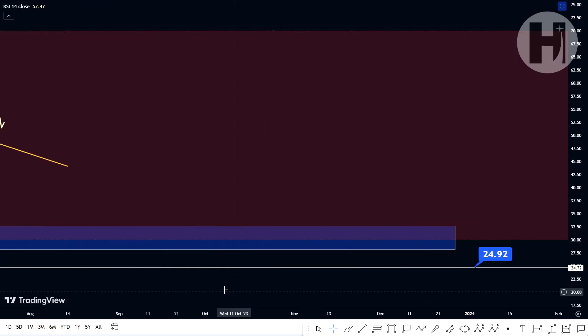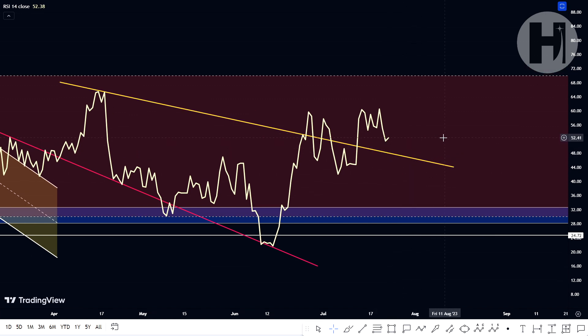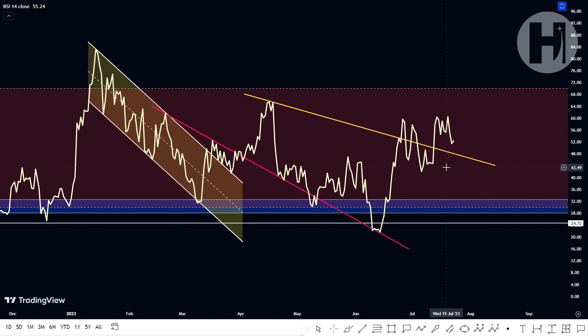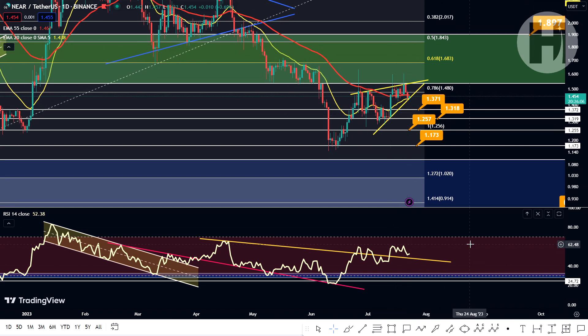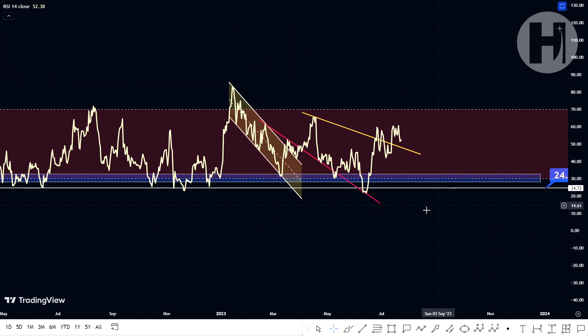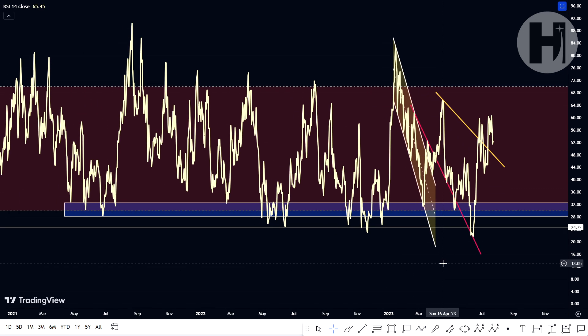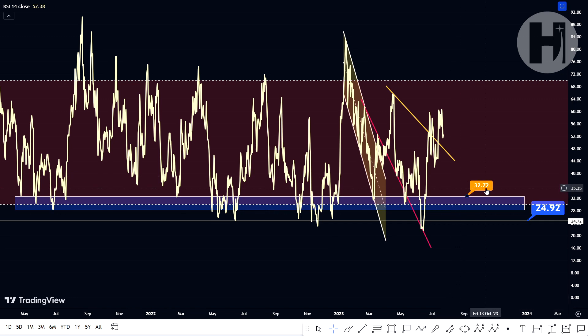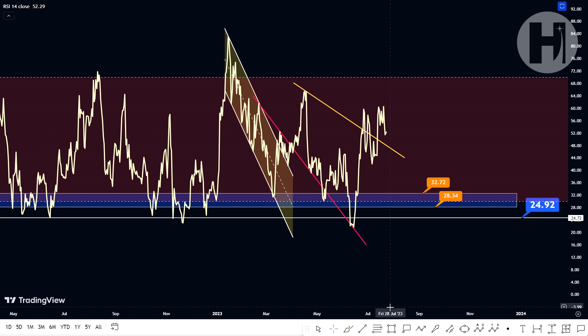Taking a look at the daily RSI, you can see that we are breaking above this yellow resistance trend line, and we're potentially going to be looking at a backtest of support and another leg up. If you're looking for a swing trade or short-term trade, I would definitely wait right now — you're about to lose the support, so not a very good entry. I would wait for the RSI to drop back to this blue support block, set up from an index of 32.7 down to 28.3. There are multiple points of contact here, and every time it dipped into the block, we had a move to the upside.